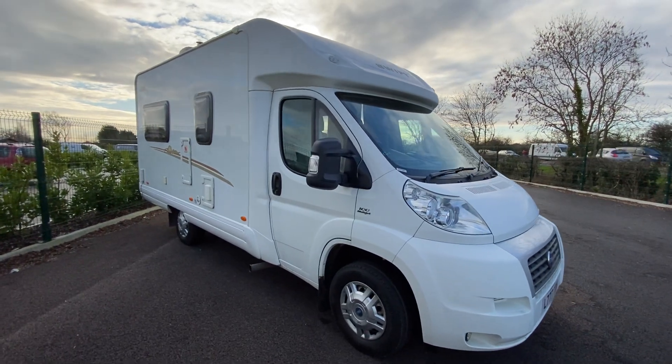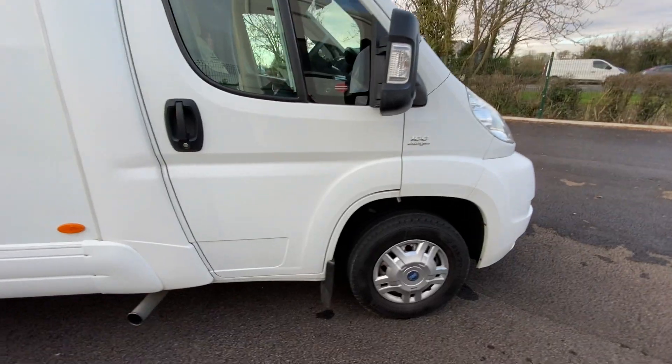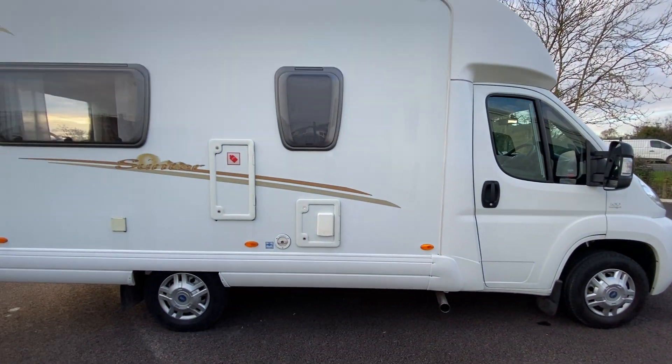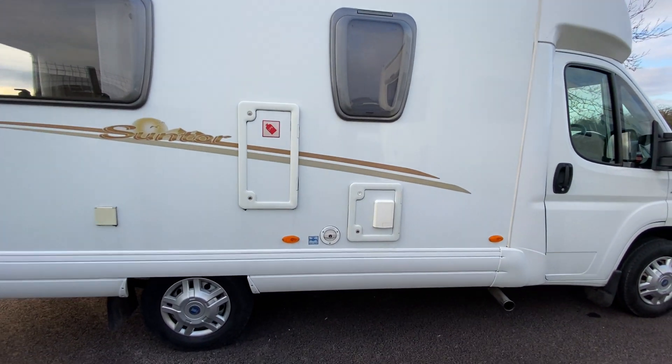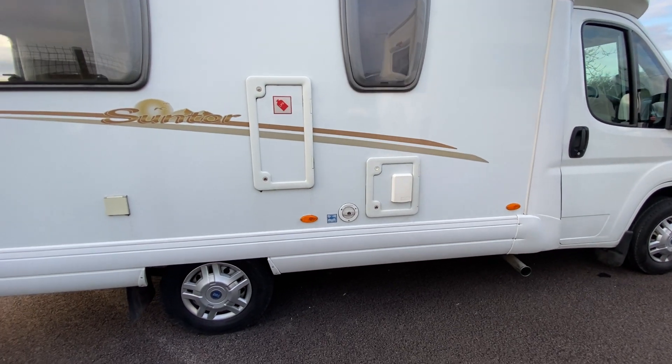Just a quick walk around the outside. Going down the driver's side, you can see it is sat on steel wheels and hubcaps. This side is where all the amenities are for habitation. You've got your toilet cassette which has got a SOG system on it, so the toilet does not need to run on chemicals.